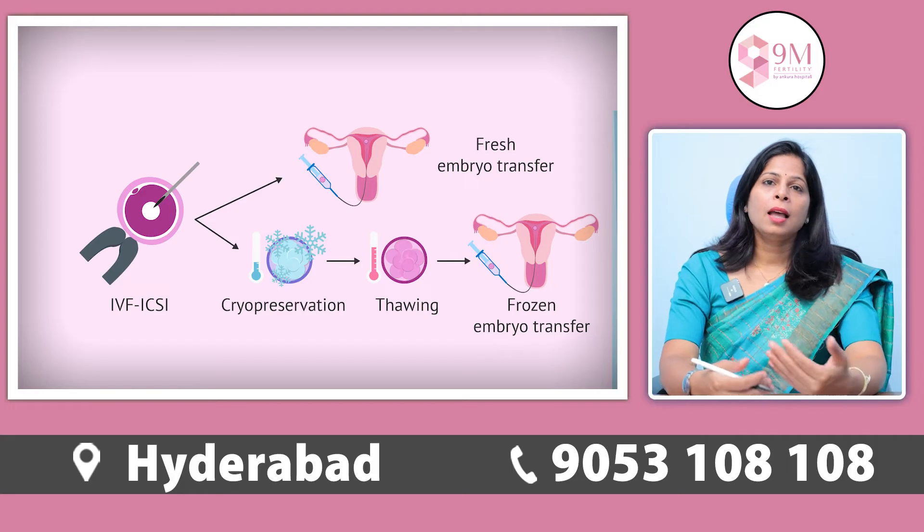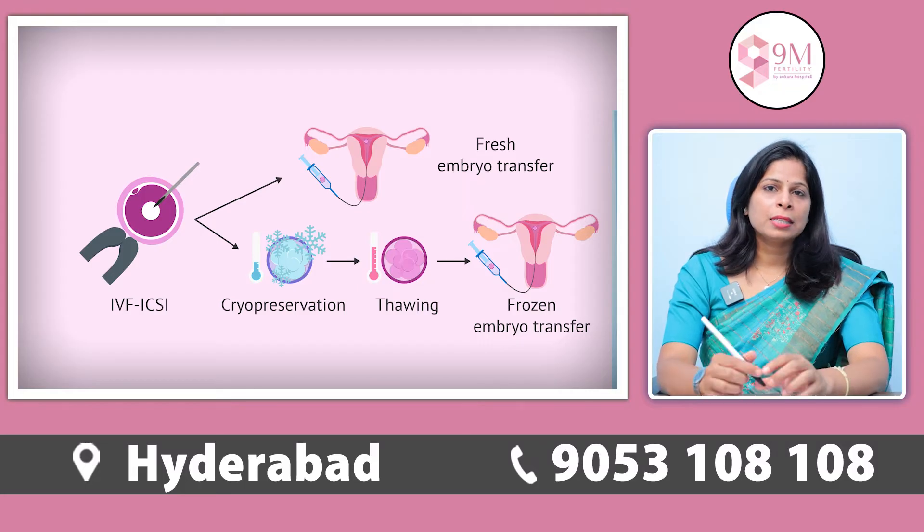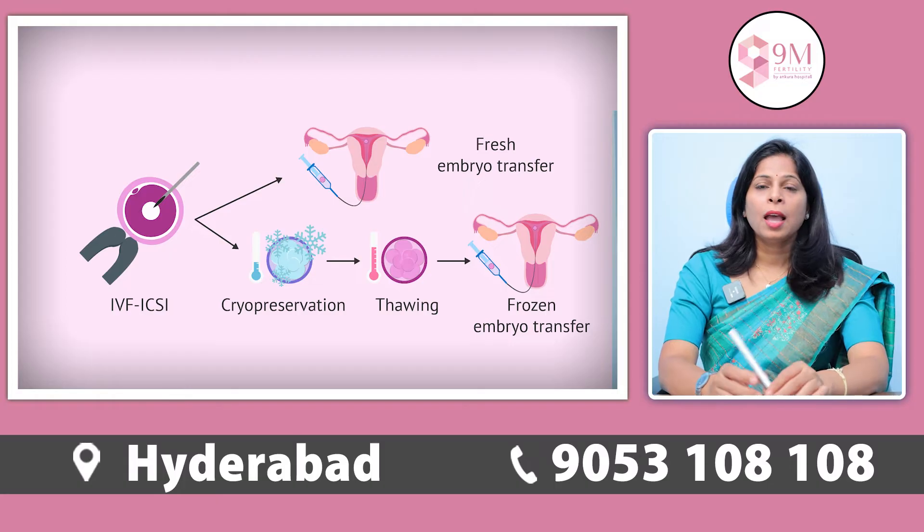The second advancement we are going to talk about is embryo freezing. With improvement in IVF and embryo freezing techniques, we can freeze the embryos and safely preserve them and use them, so that other problems in the patient which can be taken care of, like uterine problems such as fibroid and adenomyosis, can be addressed.